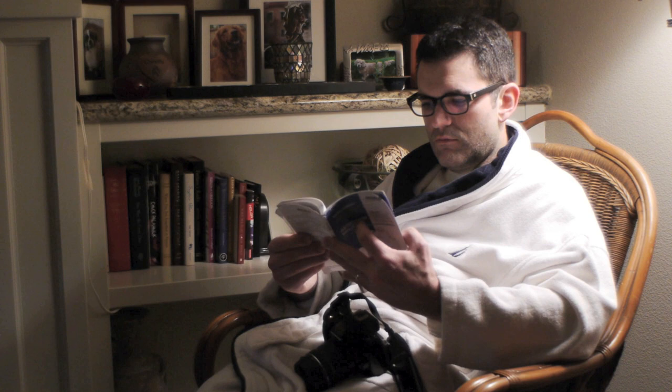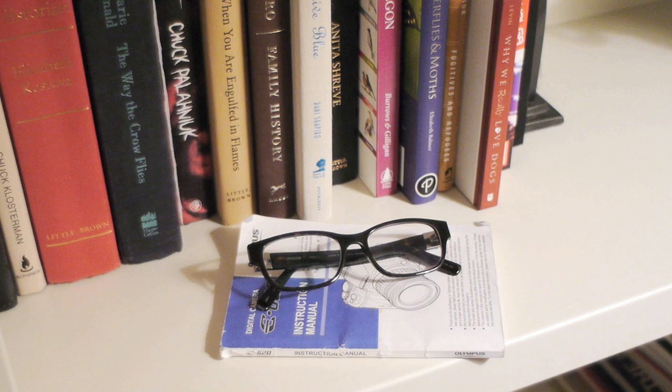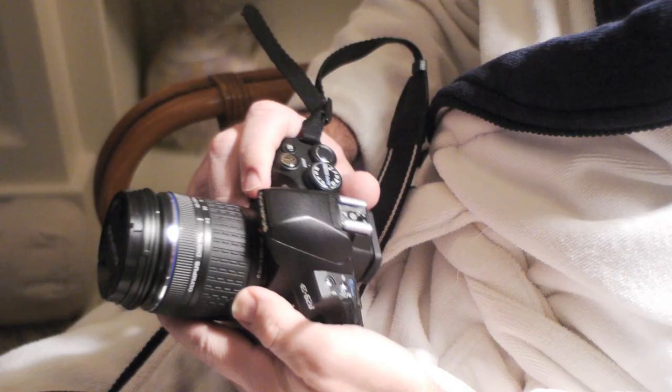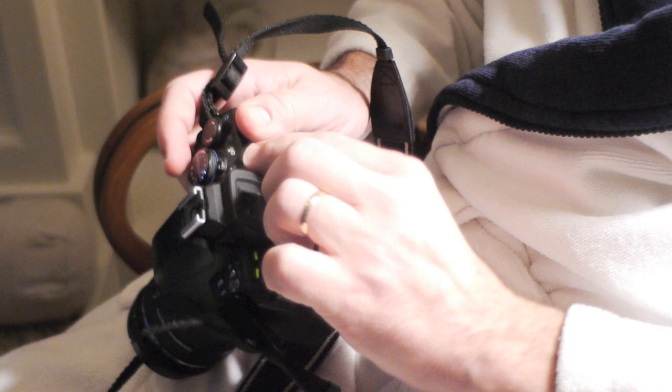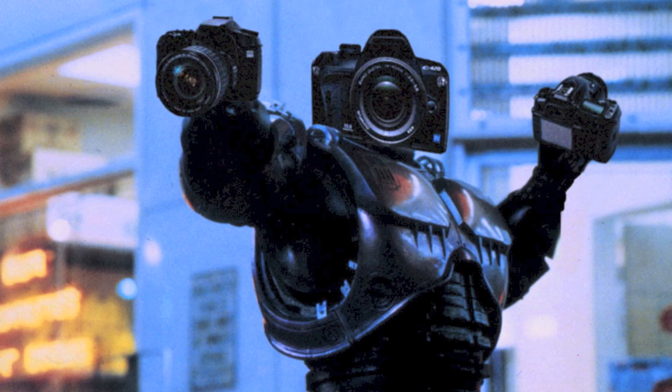Number three: it's always good to get the manual out and go over all the different functions of your camera. You really need to learn all the different functions so you don't miss any moments because you can't remember where a setting is. Don't limit your camera use to just nature or outdoor photography — take your camera with you anywhere and everywhere you go. The more you practice and play with your camera, the more it will become an extension of you.